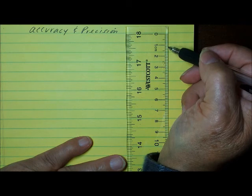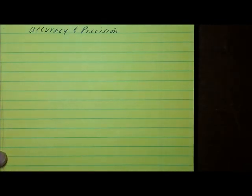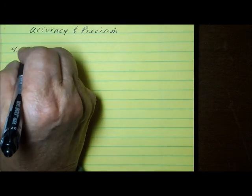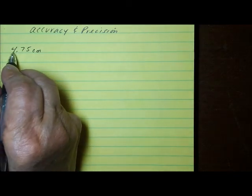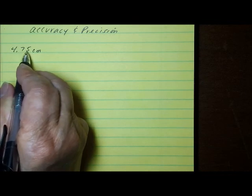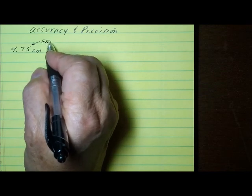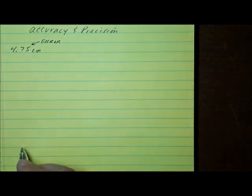That estimated position would be a zero or a five. So if I were to measure something with this ruler, the measurement might be 4.75 centimeters — that is 4 whole centimeters, 7 millimeters, and my estimated position. And remember, this is where the error was. The error was in the last position, which can be either a zero or a five.